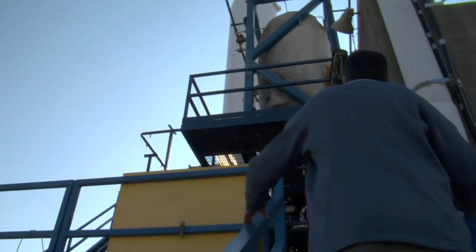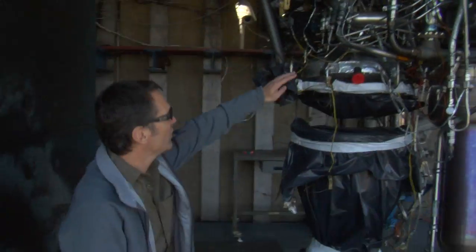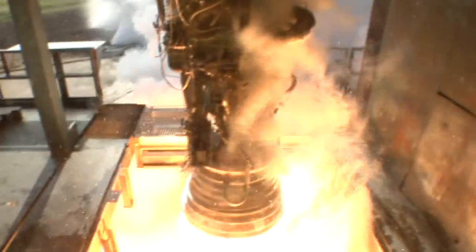This is a vertical test stand in that the engines fire straight down. This is a 95,000 pound thrust engine. Basically this engine will burn a hole right through concrete. We have a big water-cooled flame duct that takes that exhaust and deflects it out into the field.